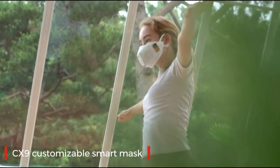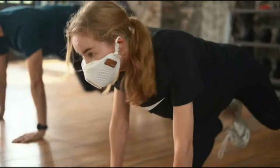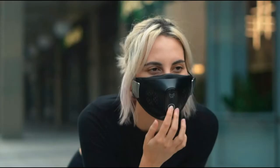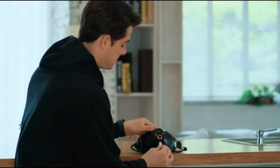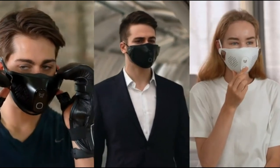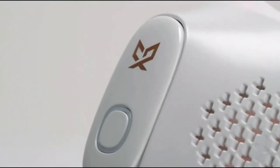A mask beyond your imagination. When you're on your way to work, or even when you work out, it's always with you. Be safe from what you can't see. Breathe easy while staying active. Go green while using sterilized filters. The world's first multifunctional mask with everything you want — the CX-9.